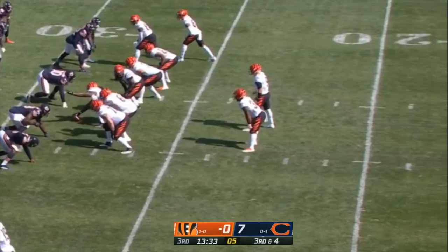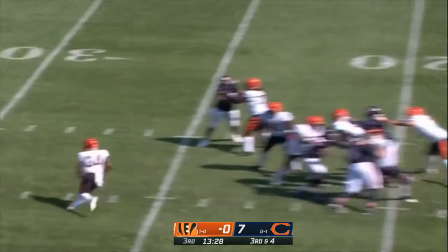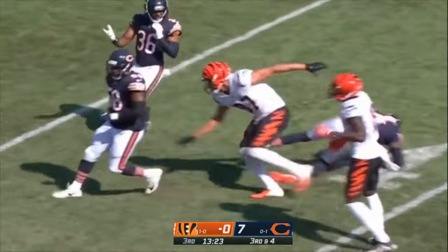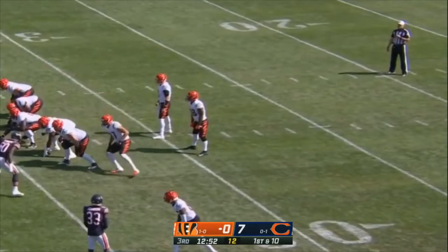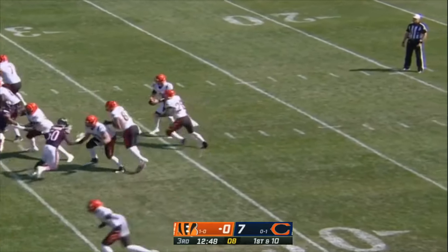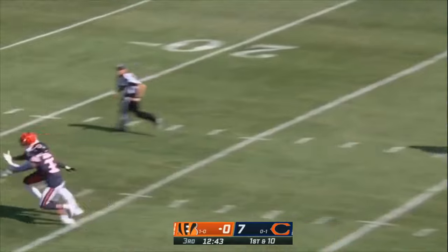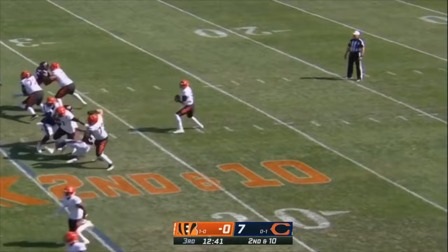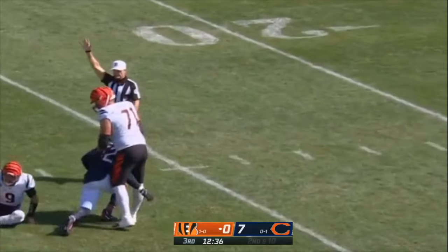He's a great pass protector — he understands pass pro really well. Burrow hit as he throws over the middle — ball out, loose on the turf. The play fake — Burrow going deep, looking for Higgins over the middle, off his fingertips. The pocket collapsing again and there's the sack for Khalil Mack. Third and 16.